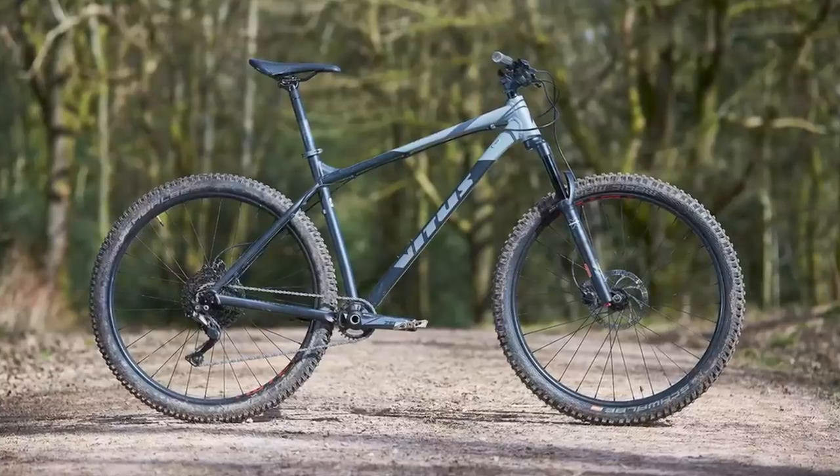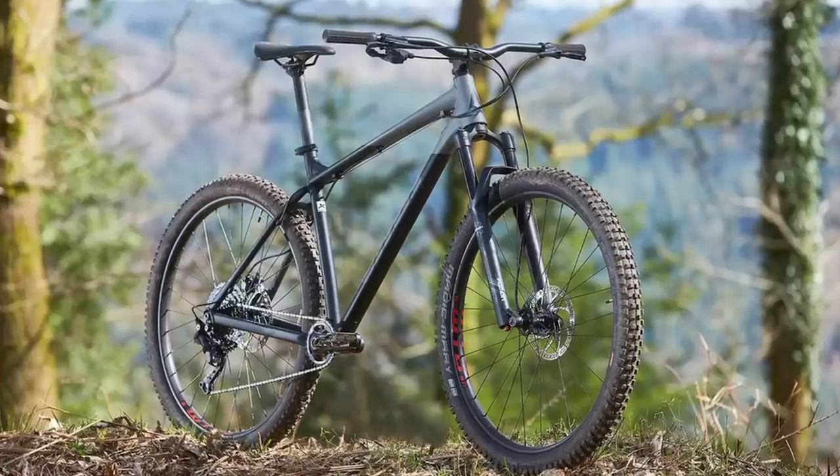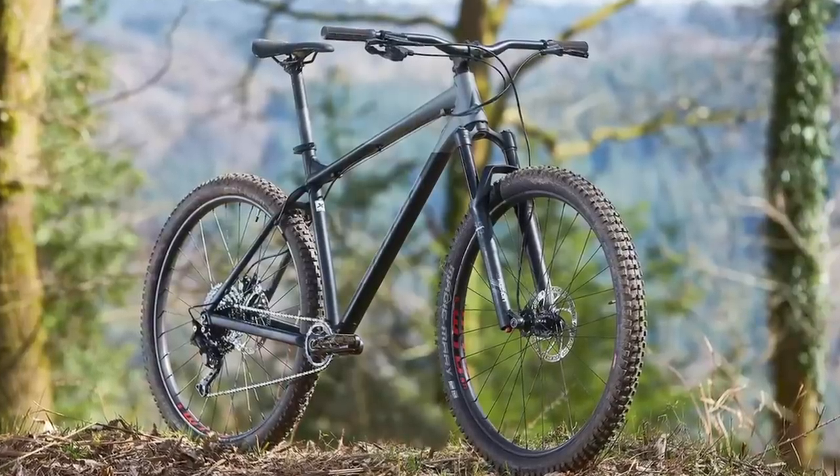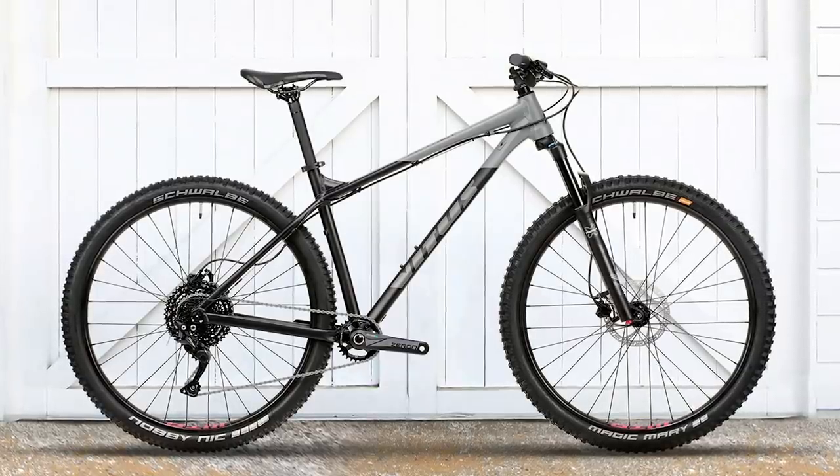But the Sentia is better suited to tamer trails. Though it's hard to ignore the Sentia's price at just £849.99 or $949.99.